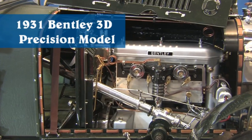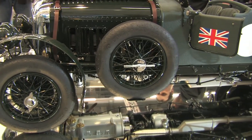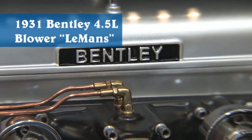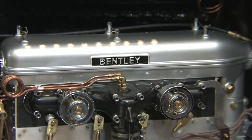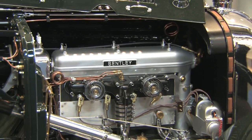The Bentley we're presenting here is made by our customer MISCO Models, based in Germany — meaning the development of the car was also done in Germany. It took around 18 months to produce the master model. It's a 1931 Bentley 4.5 litre blower. It's a very rare car — around 30 to 35 of the original cars still exist.